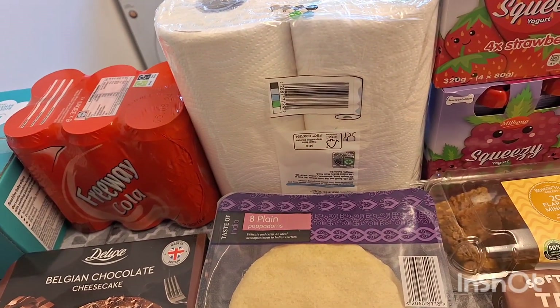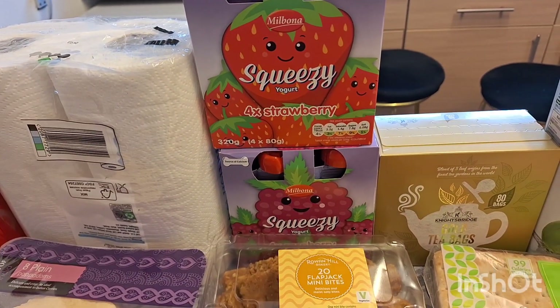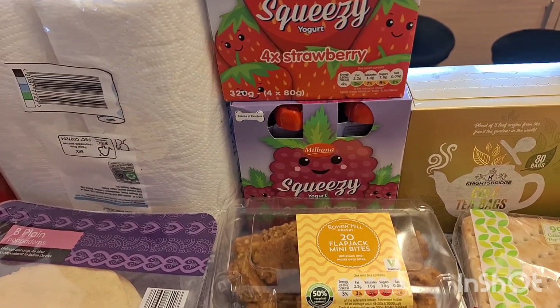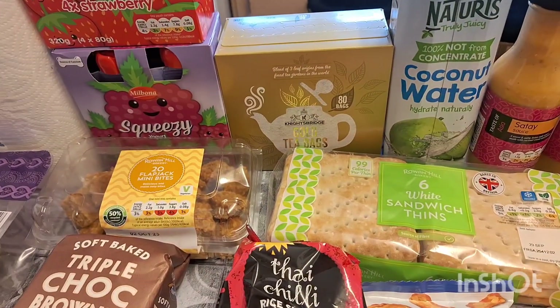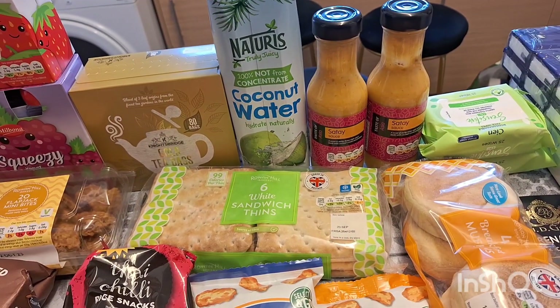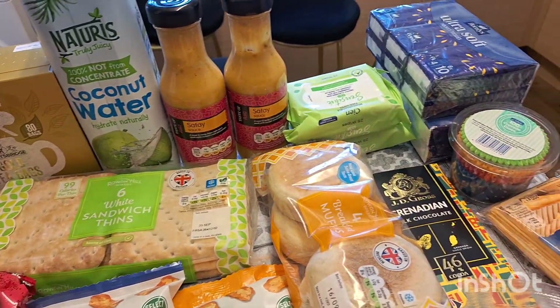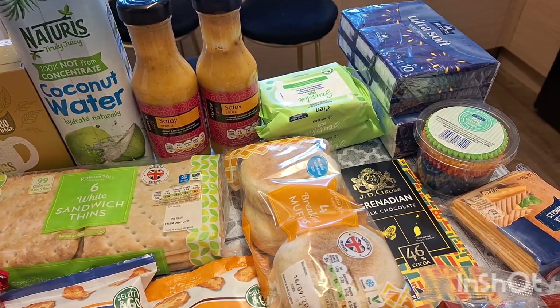Two kitchen rolls, two packs of strawberry yogurt pouches — and a raspberry one as well — a pack of gold-labelled tea bags, some coconut water, two lots of satay chicken sauces, two sensitive face wipes, and two packs of pocket tissues.